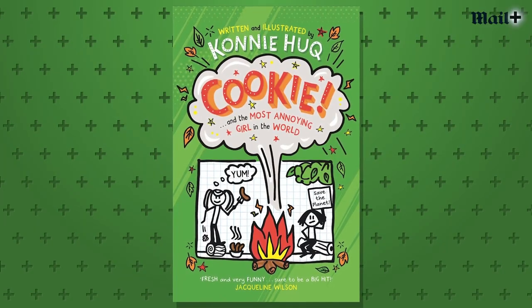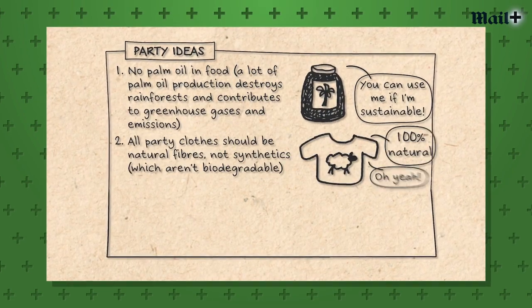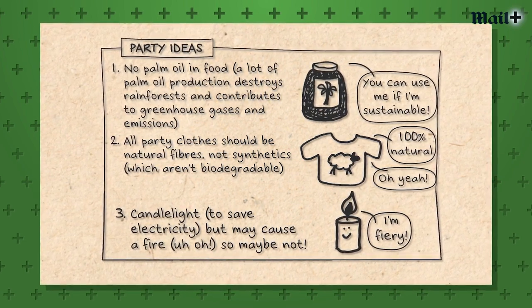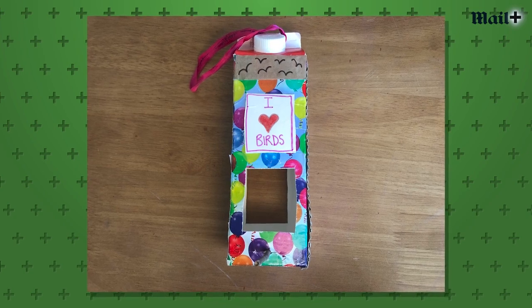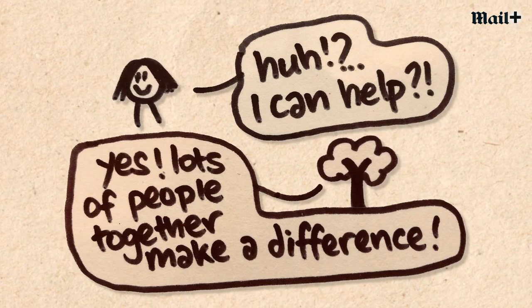In today's lesson I'm going to be reading a bit from the book, and we're going to be talking about tips to have a save-the-planet party because that's relevant to the book. We're also going to look at how to make a super cool bird feeder made from stuff you have kicking around your house, and then we're going to look at how you can help to save the planet — a few eco tips for you.